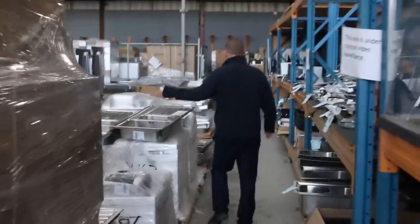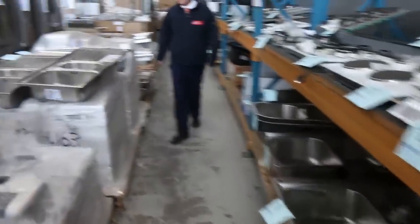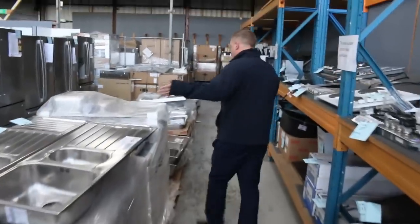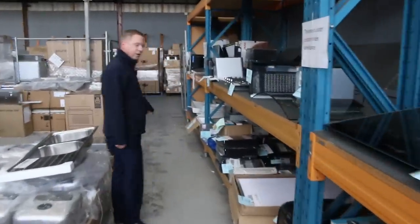Loads of roller blinds — mountains and mountains of roller blinds as well. Sinks — if you want a sink, I will have a sink that will fit for you, and I might even have several if you need several in the same size. Mostly Frankie branded and mostly around that $100 to $200 mark, I reckon they'll all sell for.